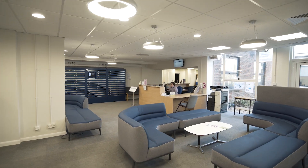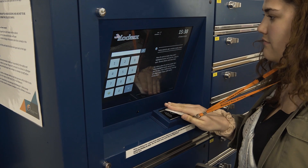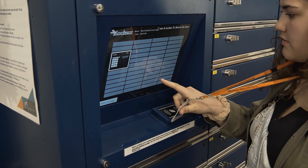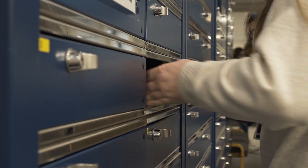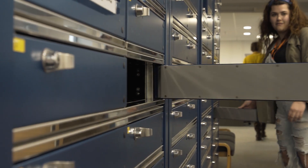HNC Computing is a good course to study because you get to learn about different modules such as security, networking, and software development. These can help you in the future to choose your pathway, so depending on what you find interesting you can choose your pathway from there.